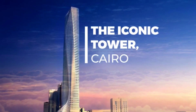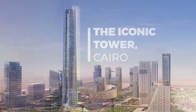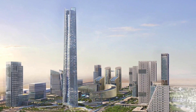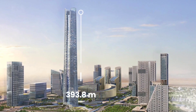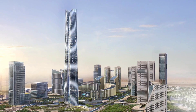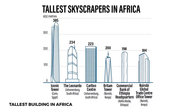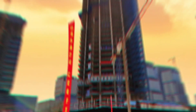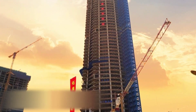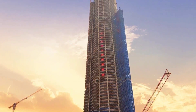In today's video, we will be exploring the Iconic Tower, an impressive skyscraper located in the heart of Egypt's new administrative capital. With a peak height of 393.8 meters, the Iconic Tower is the highest building in Egypt, the tallest structure in Africa, and the second tallest building in the Middle East, after the Burj Khalifa in Dubai. The tower is a symbol of Egypt's ambition, progress, and modernity, and is set to become a new landmark of the city.